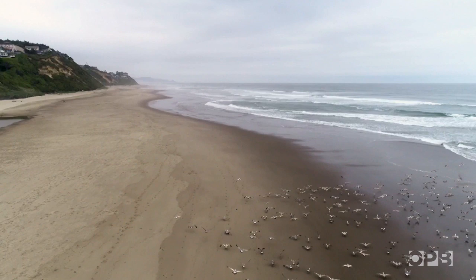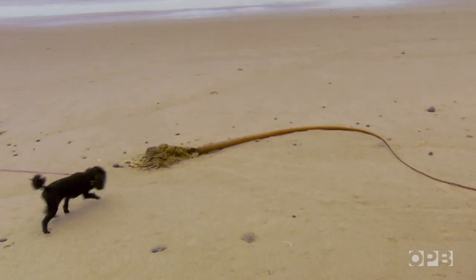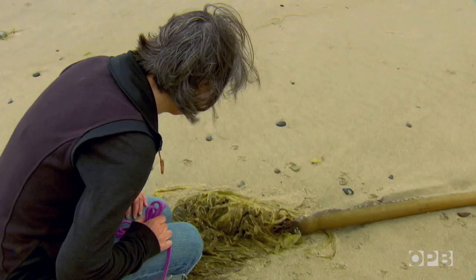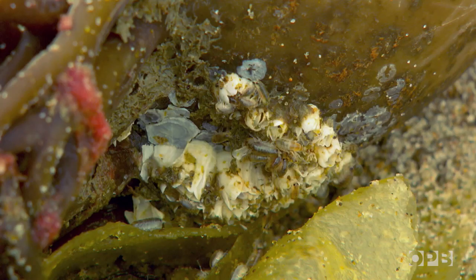I'm kind of amazed at the Oregon coast — the tide is constantly changing, the beach itself is constantly changing, there's an endless parade of things going on in the natural world here. For most of us this clump of washed-up kelp is kind of a stinky eyesore, but to Nora it's habitat.